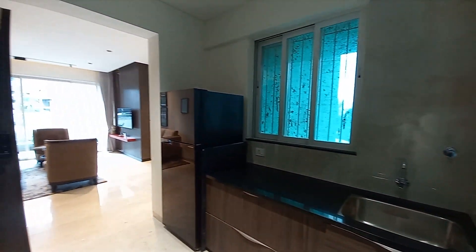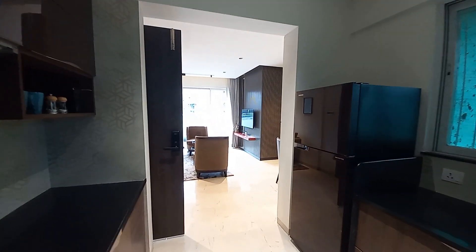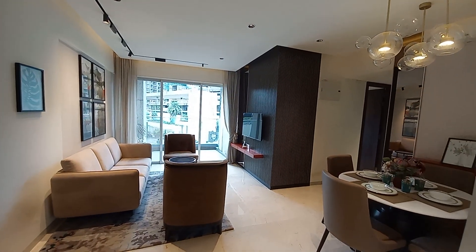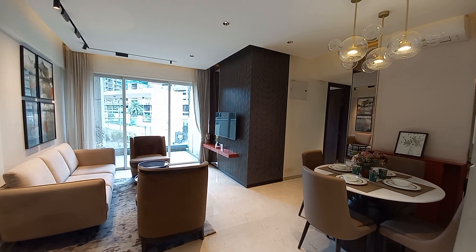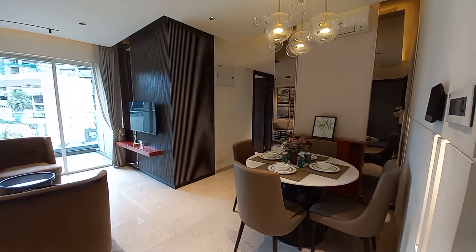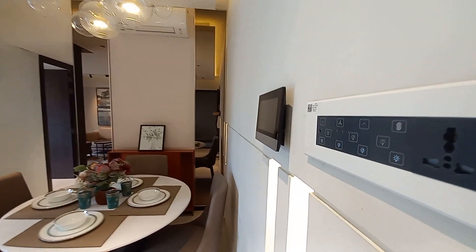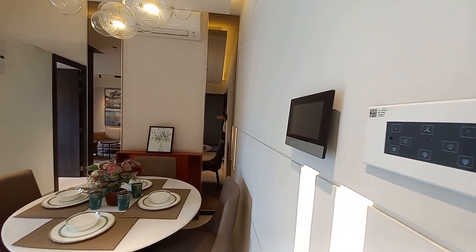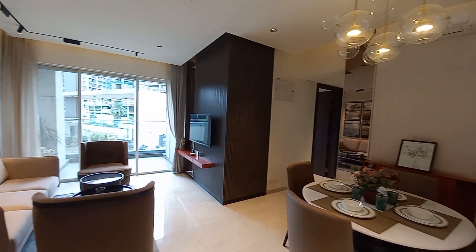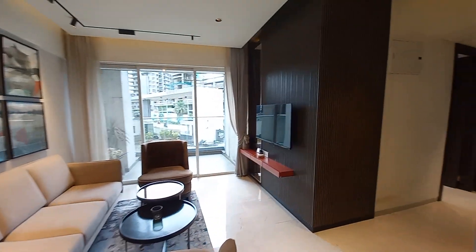Now we are moving towards the living cum dining again. See the beauty of this space from this side — you can have a four-seater dining table here. These are the smart switches and the video door phone screen. Opposite the living space you will have a TV unit space.